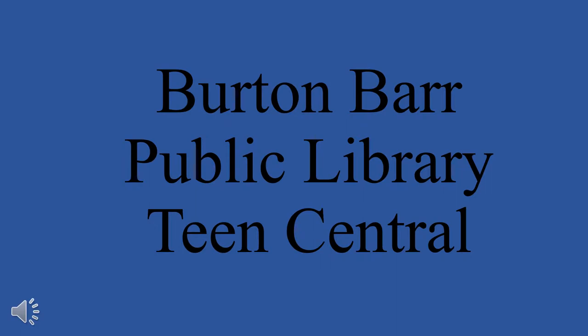Burton Bar Public Library is located in downtown Phoenix, Arizona. The teen section of this library is referred to as Teen Central and is located on the fourth floor.